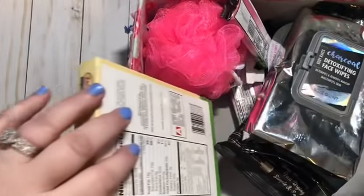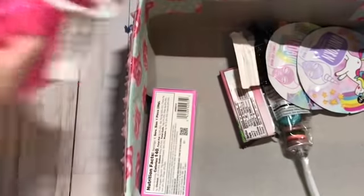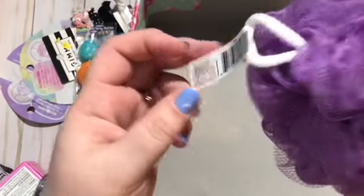Let's move on to the oldest. Hers is about the same as the others. She's 20 and she is out of the house, but she's still my baby and yes, of course she gets an Easter basket.